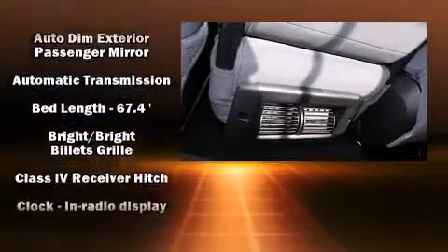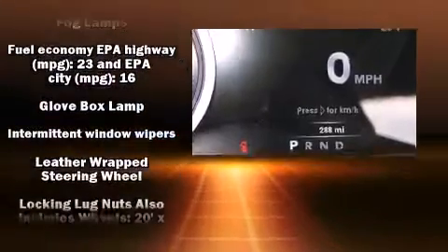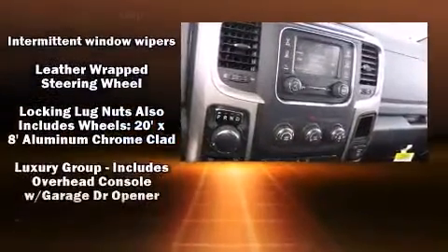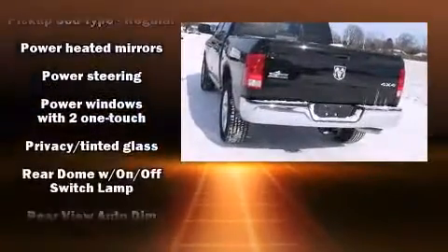Passenger security is always assured thanks to the various safety features, such as dual front impact airbags with occupant sensing airbag, head curtain airbags, traction control, brake assist, ignition disabling, and four-wheel disc brakes with ABS.